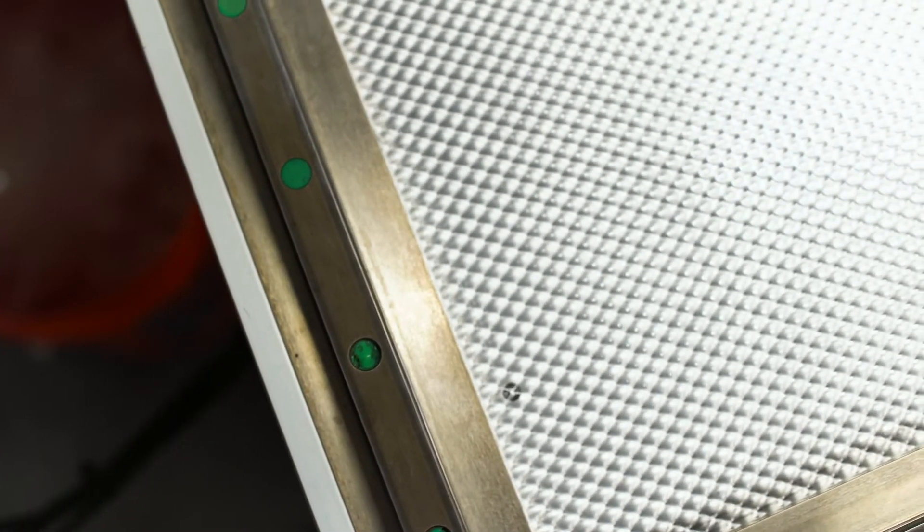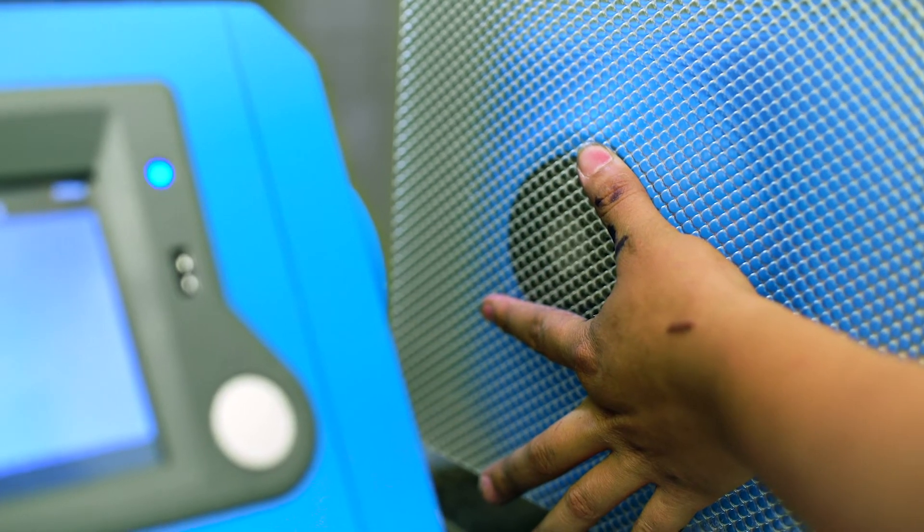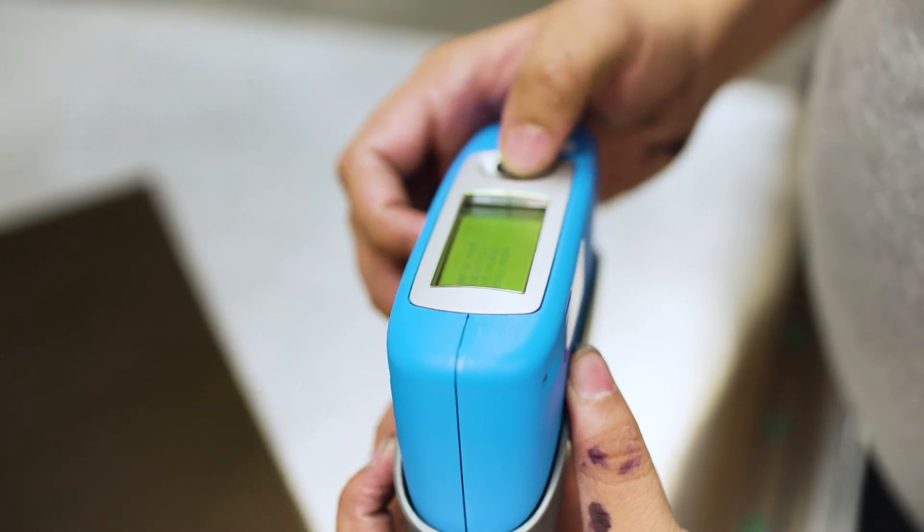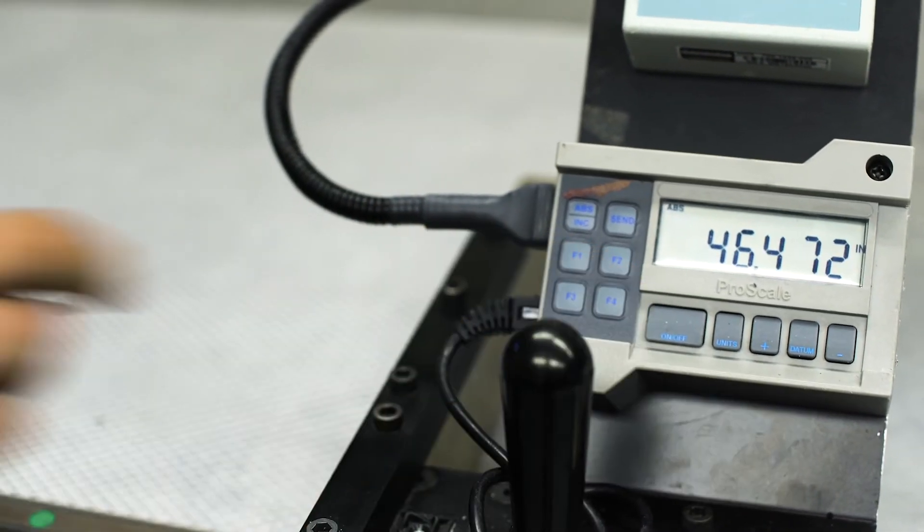Quality control is essential. The testing lab tests for light transmission, impact resistance, thickness, and size. All samples are retained for 90 days to catch any flaws.